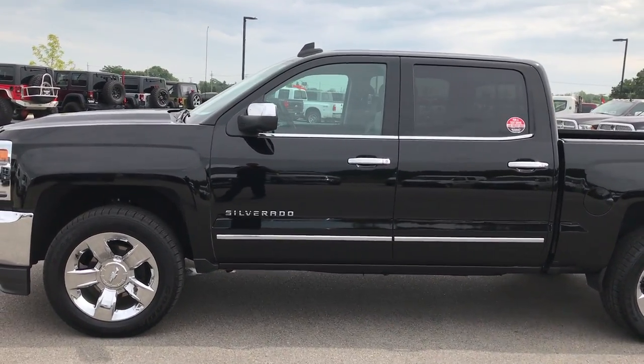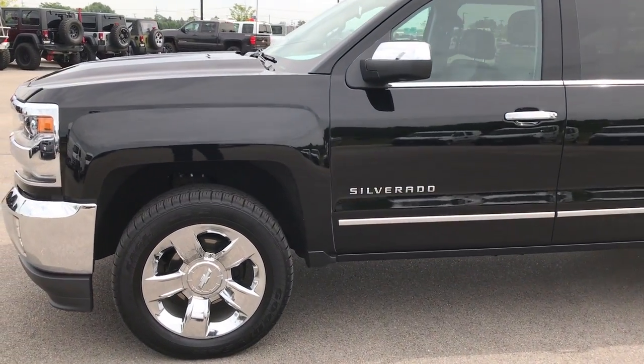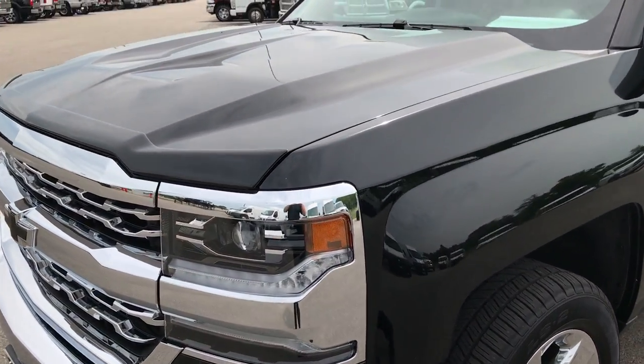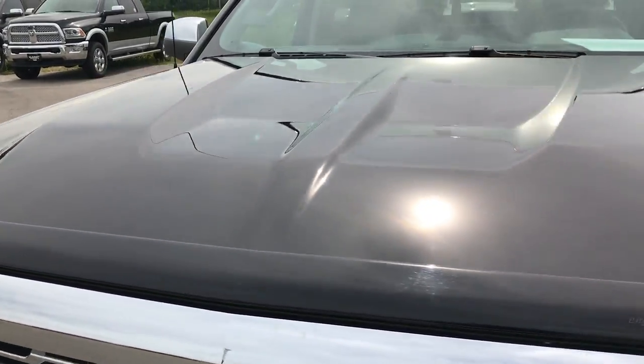This is stock number 9181, a 2017 Chevy Silverado 1500 Crew Cab Short Box. This truck has the 5.3 liter V8 motor.